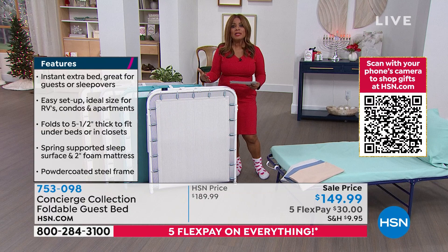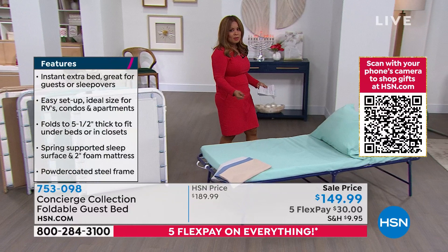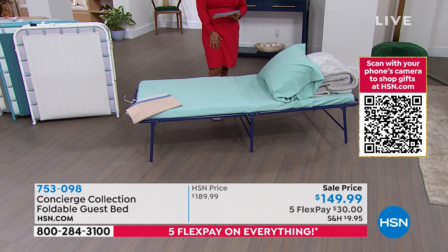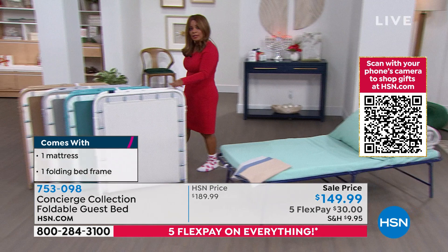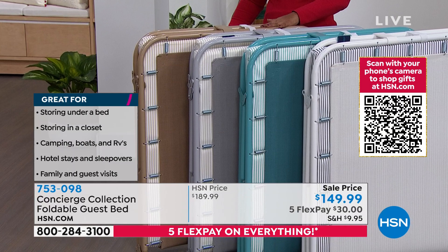While there's a place for inflatable beds, for those who are heavier or want a more comfortable sleep, this powder-coated steel frame lifts you up off the floor. Frame colors to choose from: navy, white, turquoise/aqua, silver, and beige. Navy is the most popular. Place your orders on hsn.com.